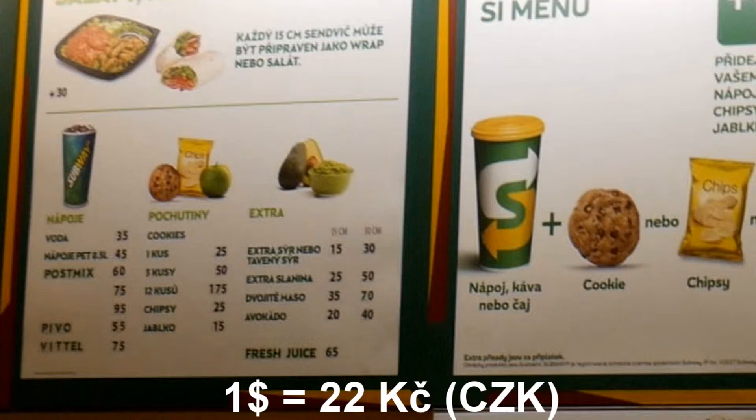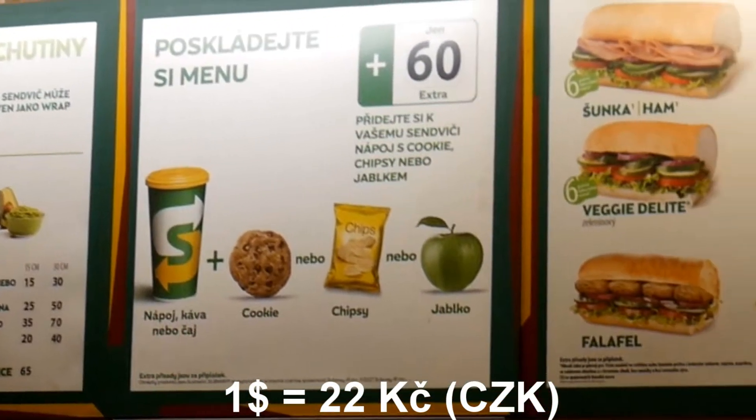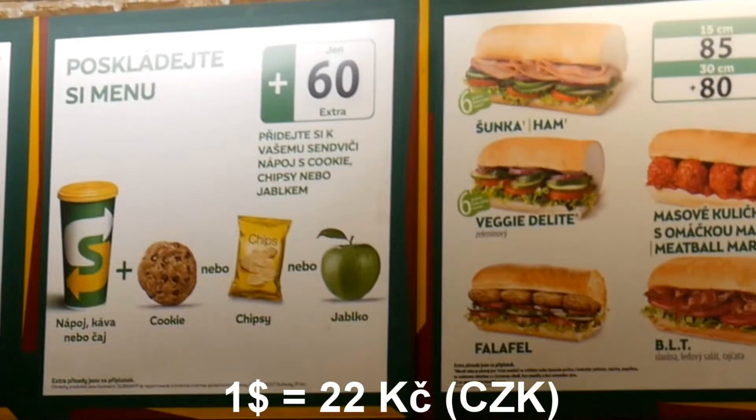You can also choose extras like extra cheese, extra bacon, double meat, avocado, or fresh juice. You can build your own menu for 60 crowns, which is $2.70 — you choose a beverage (soda, coffee, or tea) plus a cookie, chips, or an apple.